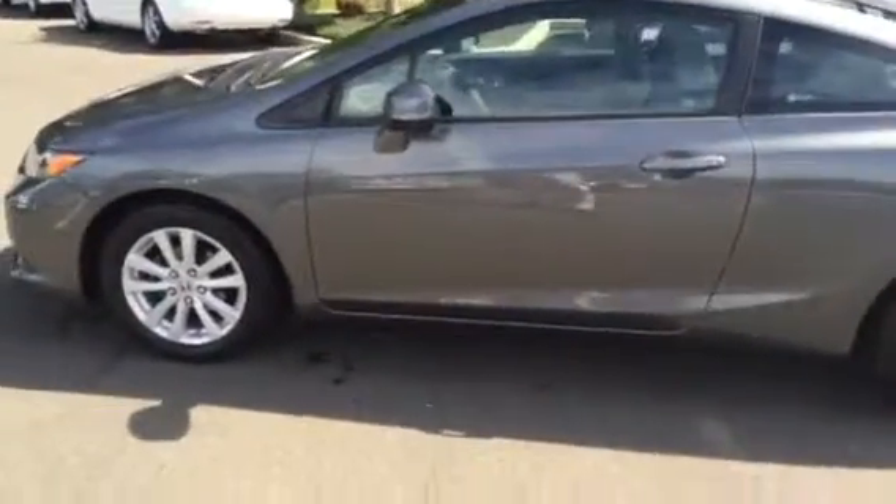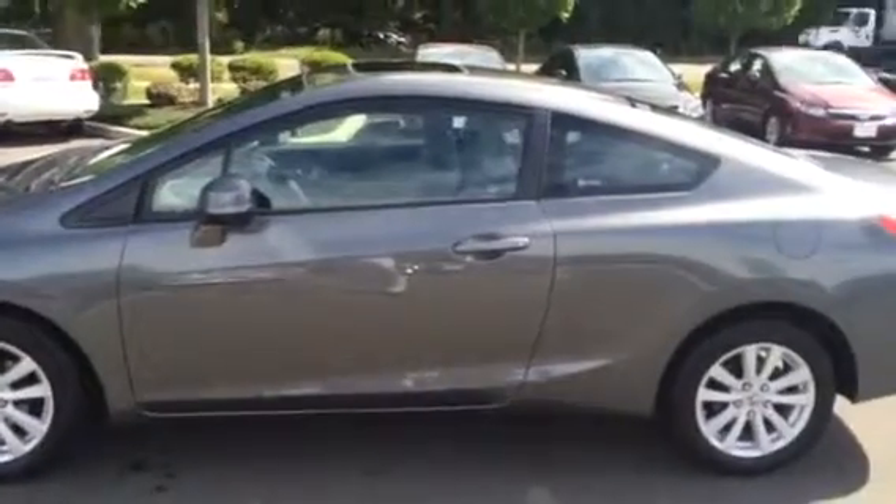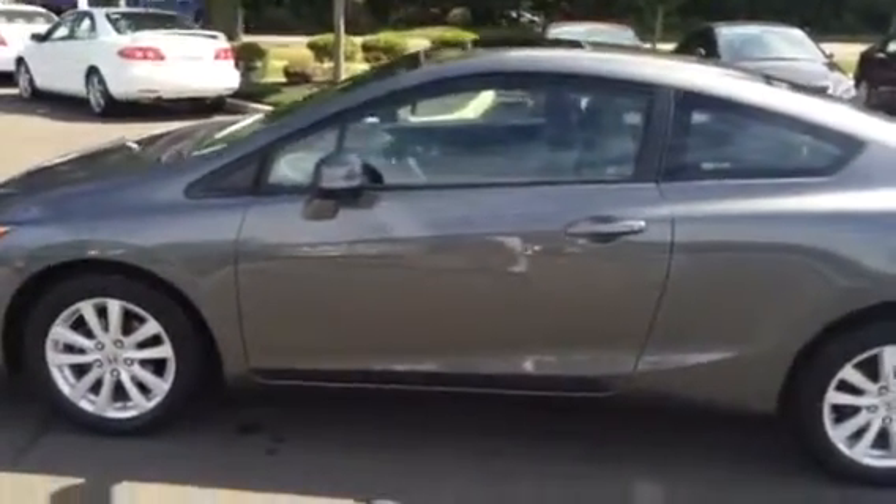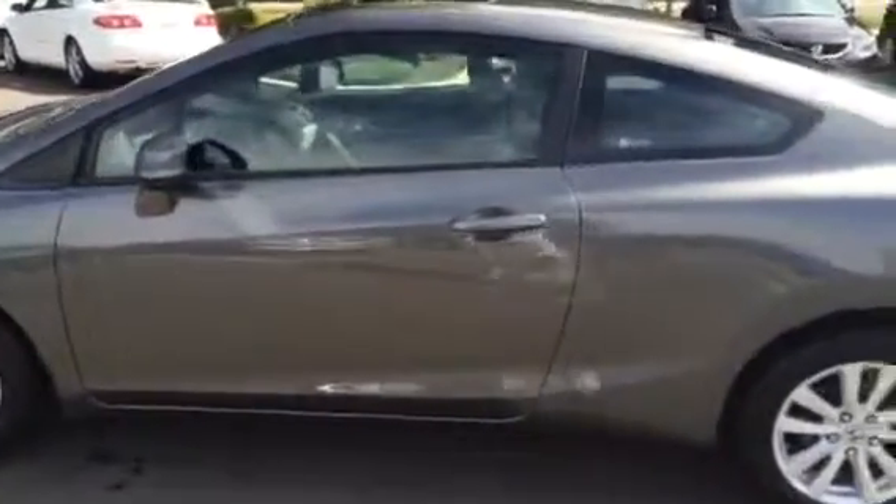Alright, so if you're looking to take advantage of the internet sale price, feel free to give us a call. You can leave us a deposit over the phone — that's refundable until you get here and take a closer look at it. This way you're assured that the vehicle will be here. We hope you enjoyed that video. We look forward to hearing from you. Have a good day.